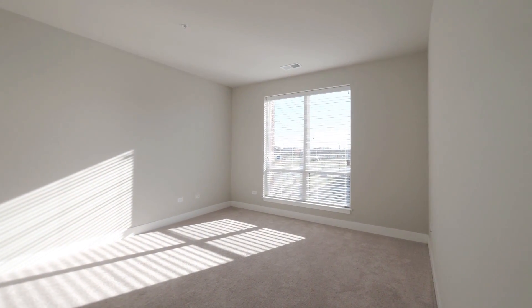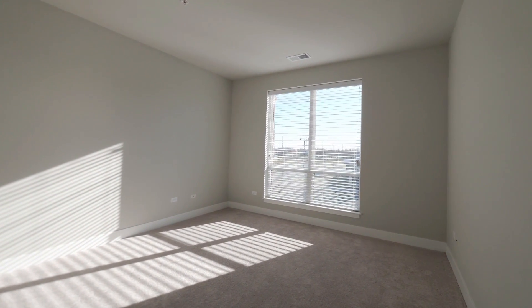Now into the bedroom. It is 16 by 13 feet — very large, and will fit any size bed you have.